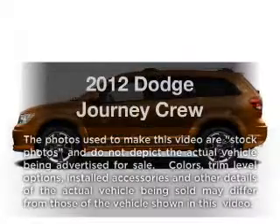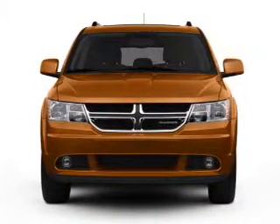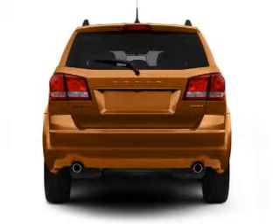Get noticed in this 2012 Dodge Journey. If you're looking for an automobile with great attributes, look no further. With a solid 6-cylinder engine, the powertrain includes front-wheel drive that responds smoothly to its automatic transmission.